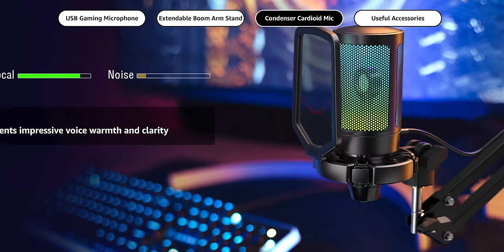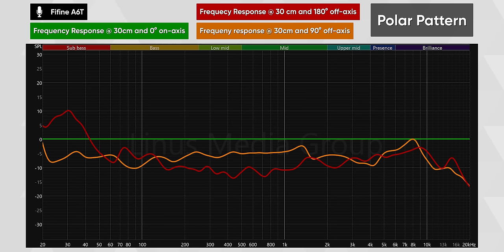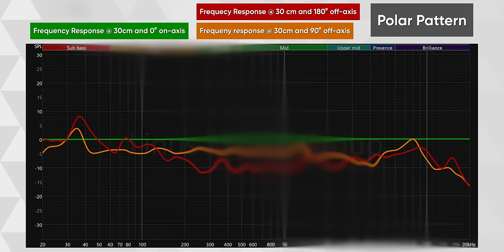Let's talk about polar patterns — those small symbols on some microphones that indicate how well a mic captures or rejects sounds from different directions. The Amazon page for the Fifine A6T claims a cardioid pickup pattern — is that true? The green line shows sounds coming directly to the front, with a drop showing rejection at 90 degrees and a bit more at 180 degrees — so yes, it is in fact a cardioid microphone. However, the Electro-Voice RE20's polar pattern graph shows better rejection, particularly at higher frequencies.